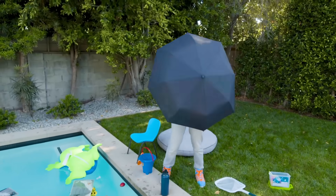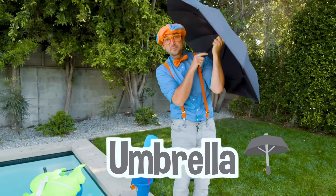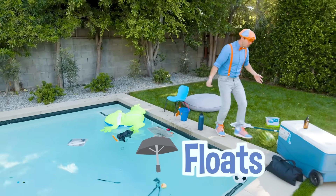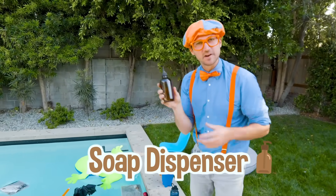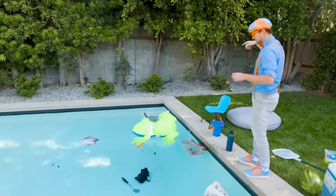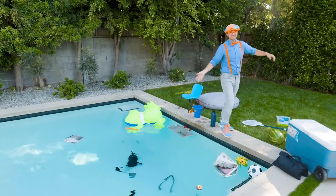Do you know what this is? It shields me from the rain and keeps me nice and dry - it's an umbrella. It floats too! A soap dispenser. I love washing my hands, do you? It went down to the bottom - that must mean it sinks.